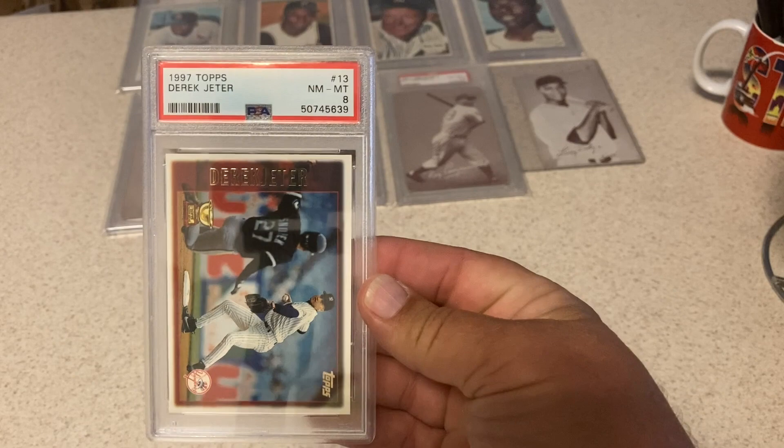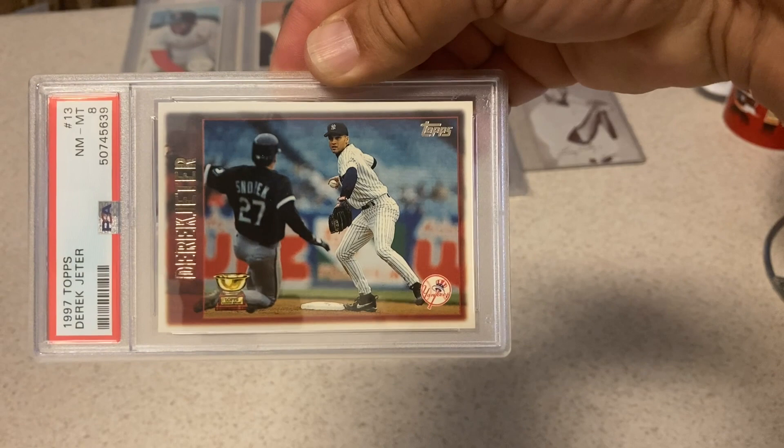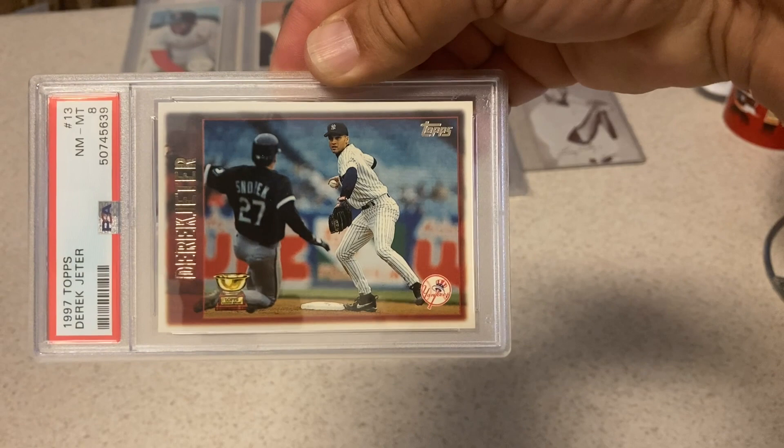'97 Topps Jeter Rookie Cup card at an 8 — that's why I put it in because of the rookie cup on it. But as you can see the centering is pretty bad, it's pretty low and off a little bit left to right as well. An 8 is probably what I was expecting when I put it in.